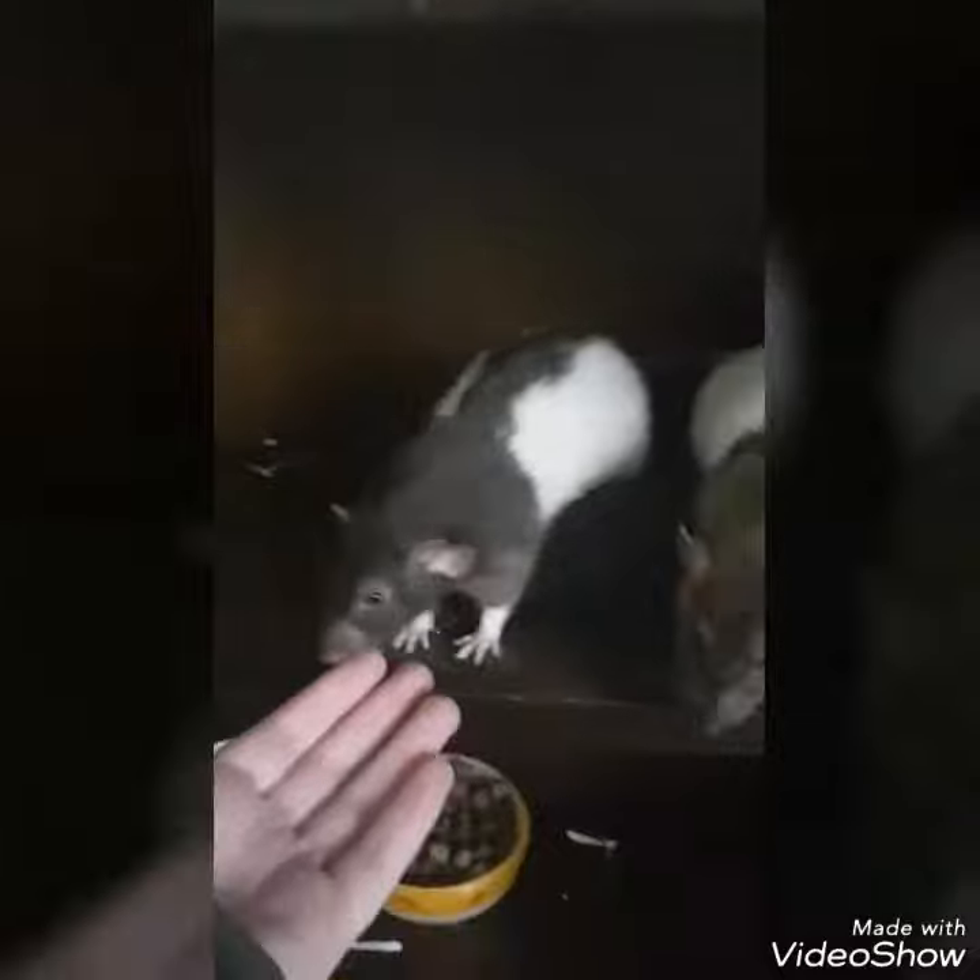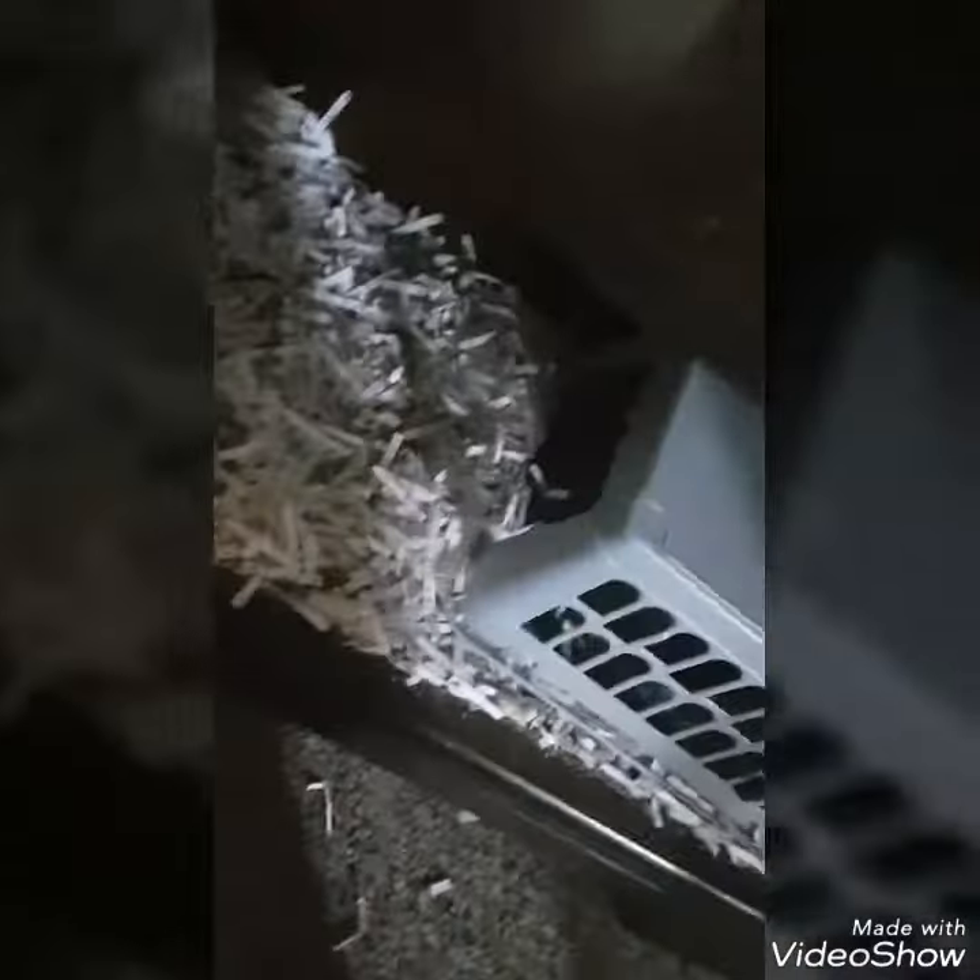Update on my babies — they have a new cage made by my stepmom. She's done an awesome job. The other cage was just too small, so this one gives them a lot more room to move around.